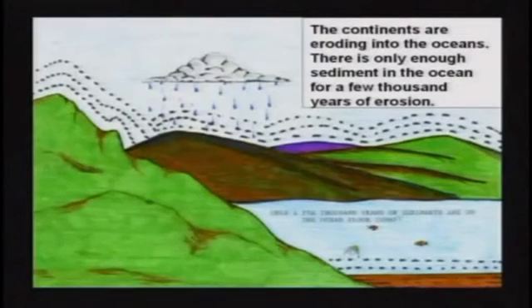The continents are eroding. When it rains you have landslides, mudslides, erosion, mass wasting, ground creep — all of those things are happening continually. Like last night in the thunderstorm here — I'm sure a lot of erosion took place around Chattanooga. This mud is going to wash into the ocean. So two things are happening: the mountains are getting shorter and the oceans are filling in. But at the current rate of erosion, the continents are going to erode flat in 14 million years.